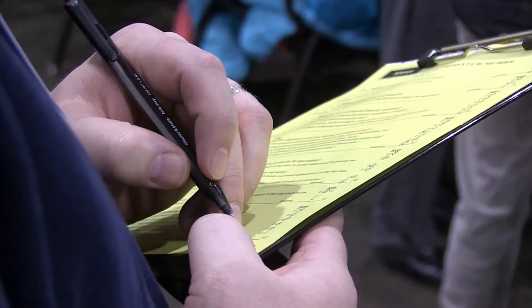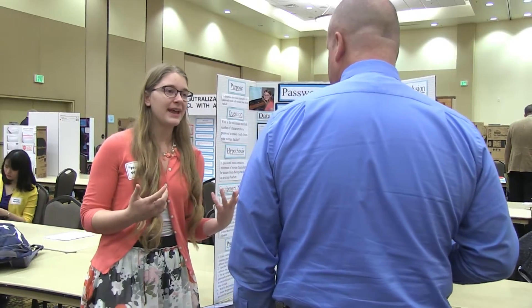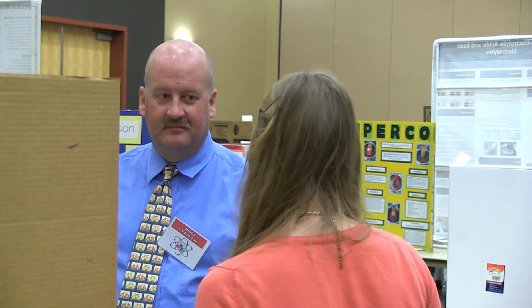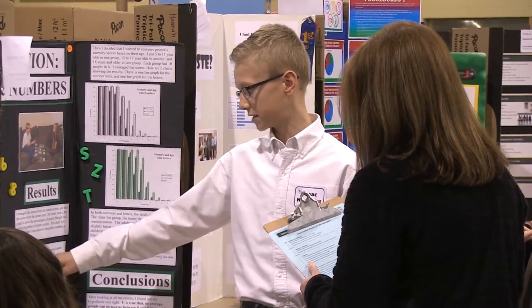The judging process for the STEM fair involves a variety of judges, with a number of judges judging each project three times. The students have the opportunity to explain their project, talk about their process, and share their conclusions. Going through this process has helped them learn more about what data collection looks like and what that investigative process looks like.